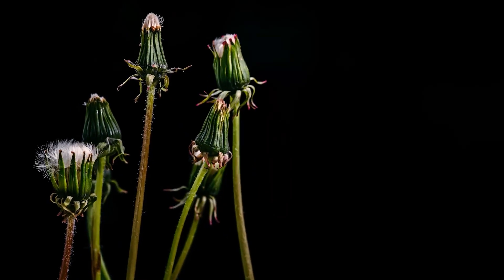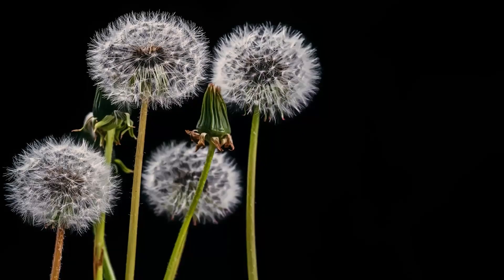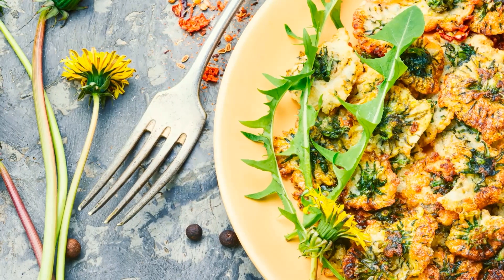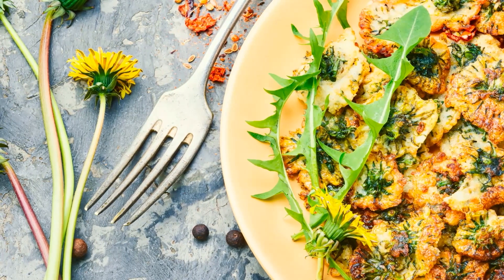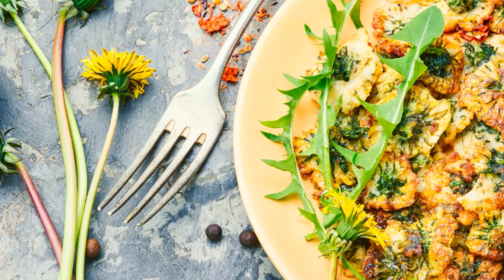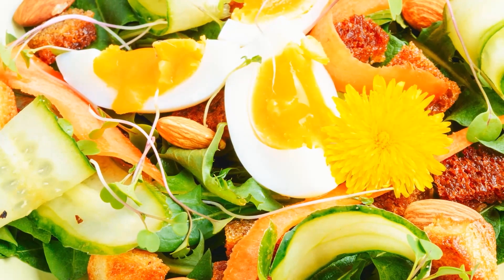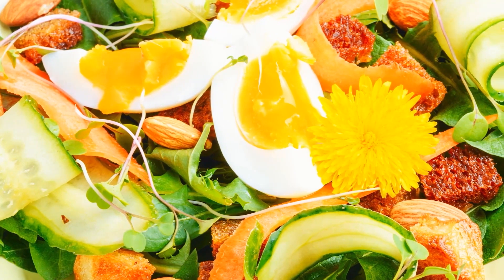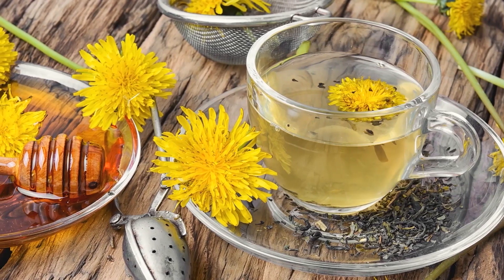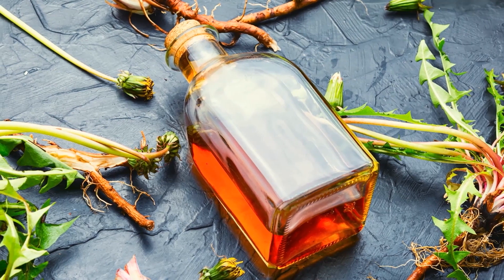The powerful antioxidants of taraxicum can be found in the leaves, stems, flowers, and roots of dandelions. So don't be surprised if you see dishes featuring dandelion at your local health food restaurant. Many markets now sell taraxicum as fresh or dried herbs, so you can add it to a variety of dishes, or even steep it in tea. Taraxicum is also sold in capsule form and as a liquid extract.